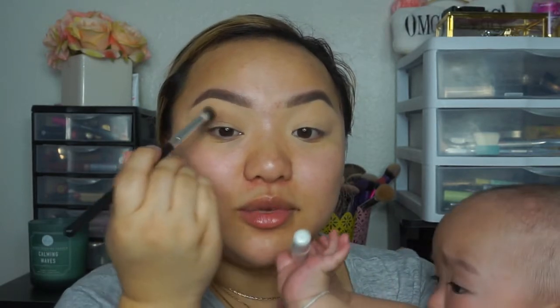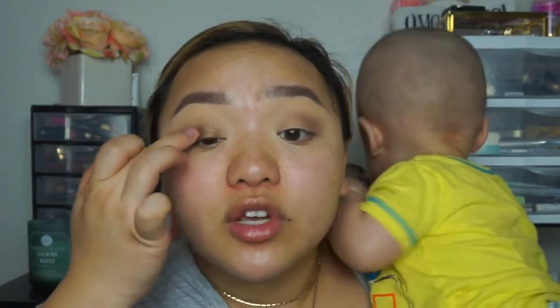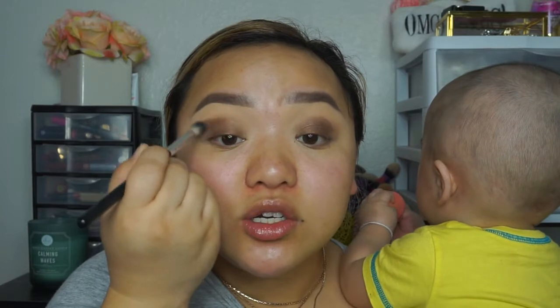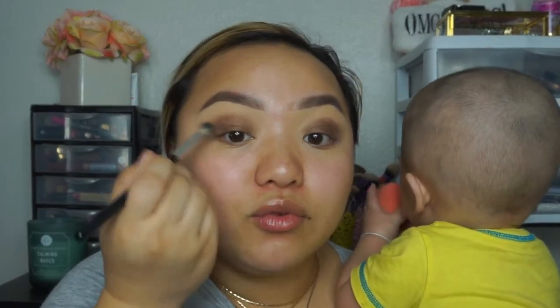He is obsessed with my lips — whenever I pretend I'm going to bite his fingers he just loves it. I'm taking that small brown shimmery shade and applying it all over my lid. This is how I used to always do my makeup — just one shade all over. Then you can blend it out with a transition shade. I'm blending out the shimmer shade into the transition color, hopefully it looks okay.